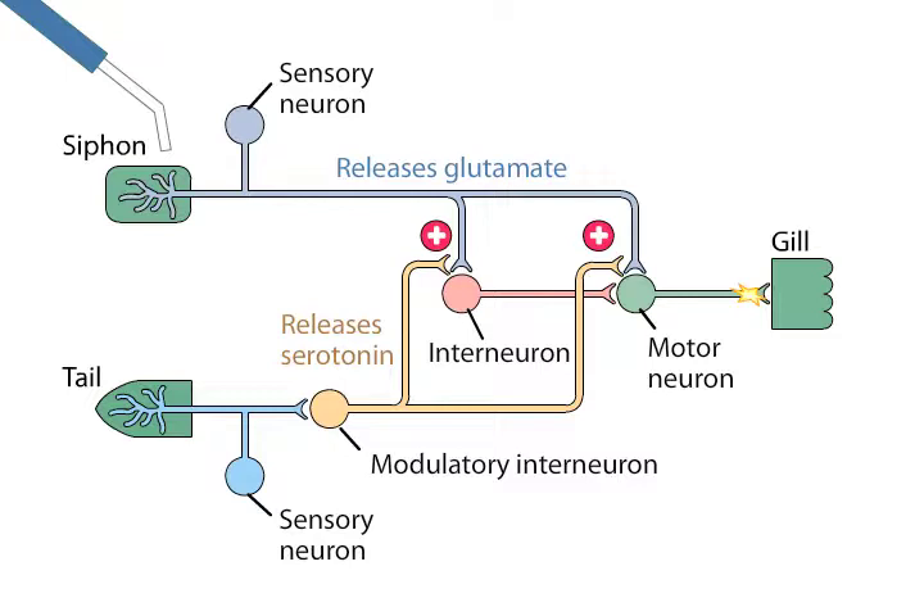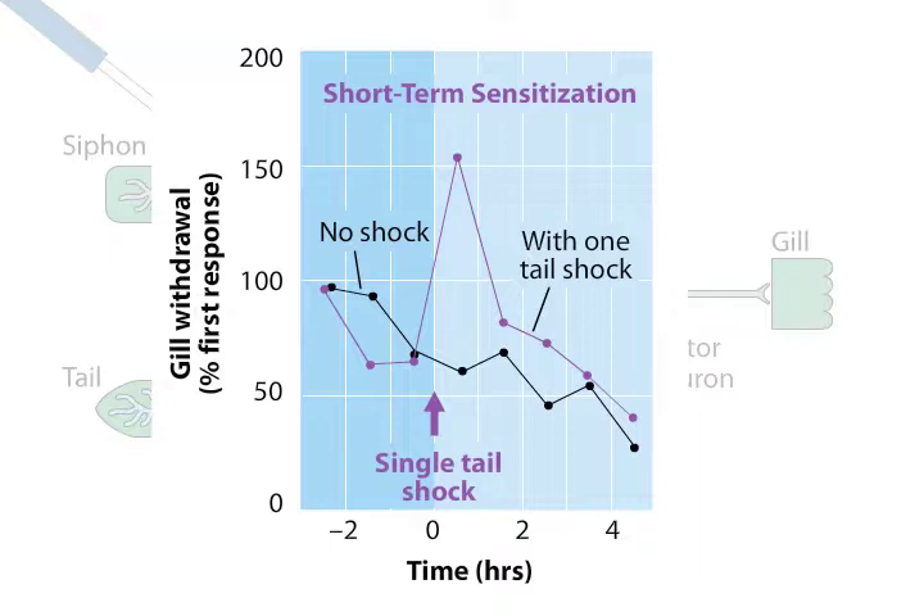The modulation of the sensory neuron–motor neuron synapse lasts approximately an hour, which is similar to the duration of the short-term sensitization of gill withdrawal produced by applying a single shock to the tail.